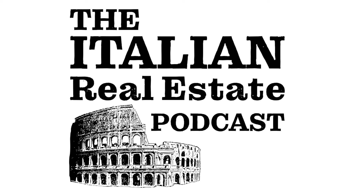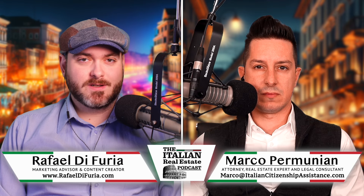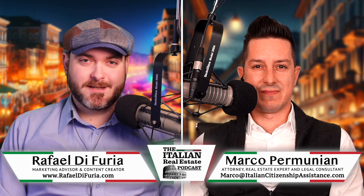This is the Italian Real Estate Podcast, here to help you with the ins and outs and basics of Italian real estate, presented by ItalianRealEstateLawyers.com. Hello there and welcome to another edition of the Italian Real Estate Podcast. We are back at it again with Italian attorney Marco Permonian. How are you doing today?